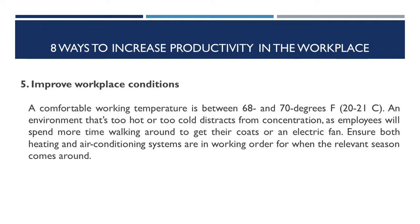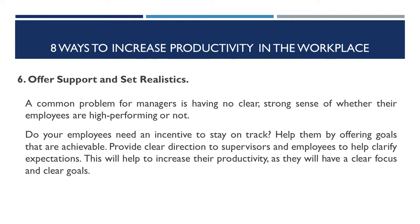Number six: offer support and set realistic goals. A common problem for managers is having no clear, strong sense of whether their employees are high-performing or not. Do your employees need an incentive to stay on track? Help them by offering goals that are achievable. Provide clear direction to supervisors and employees to help clarify expectations. This will help to increase their productivity as they will have a clear focus and clear goals.